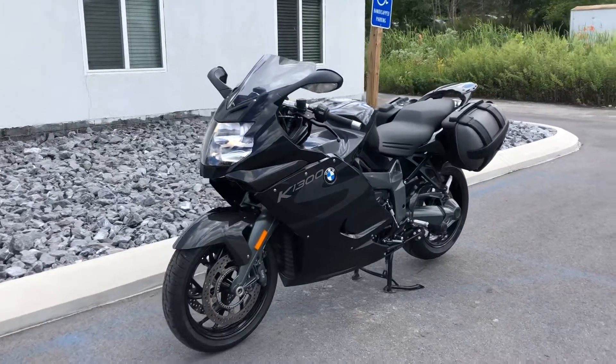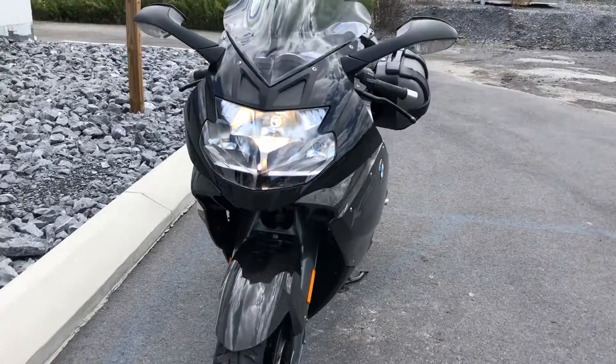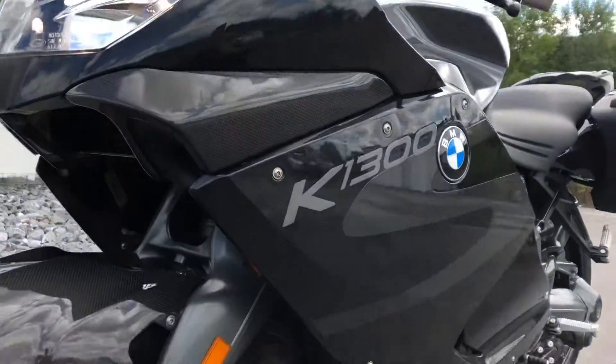I'm Josh here at BMW Motorcycles of Tyrone, and thanks for the interest in the 2015 K1300S. This bike is in amazing condition — it looks awesome, it's mint. It just has a great look to it with lots of carbon fiber on it.